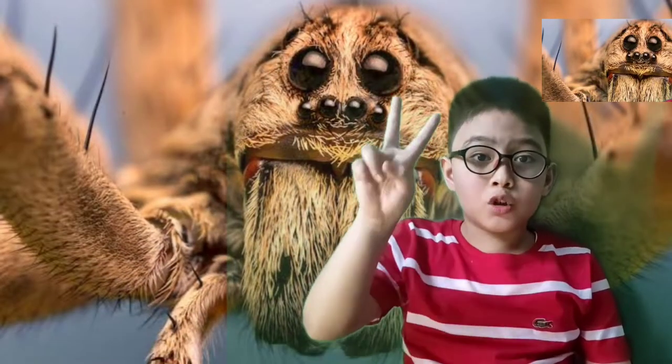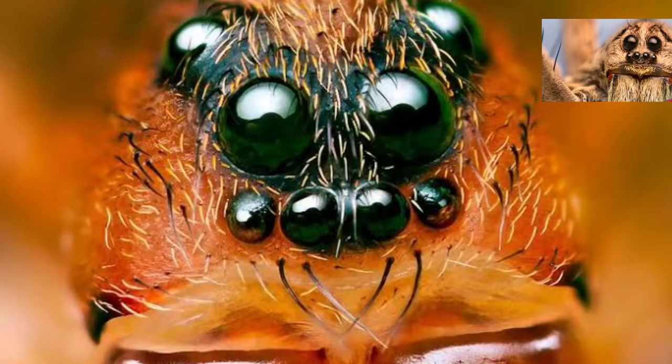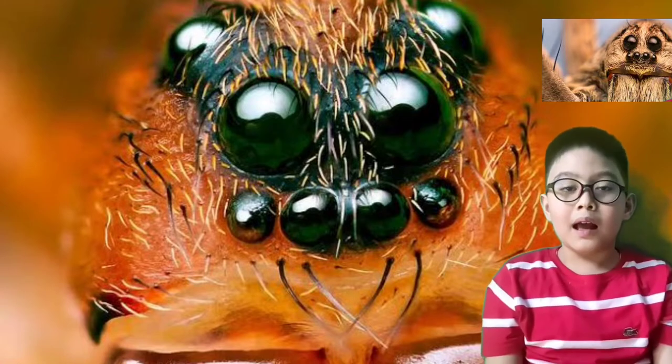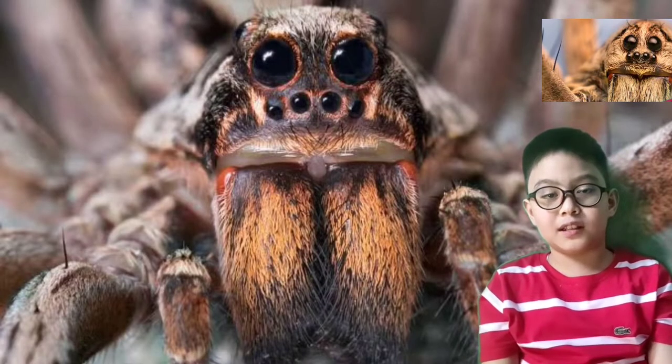One spider has two big eyes. To be precise, they have eight eyes, but two of them are really big and noticeable.